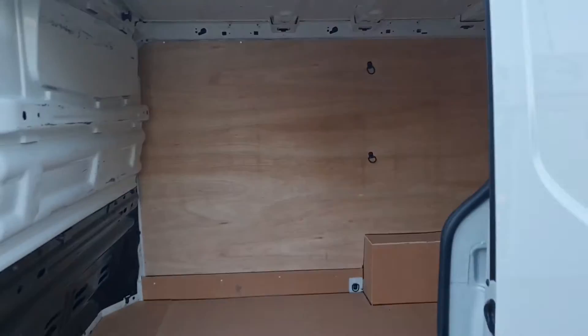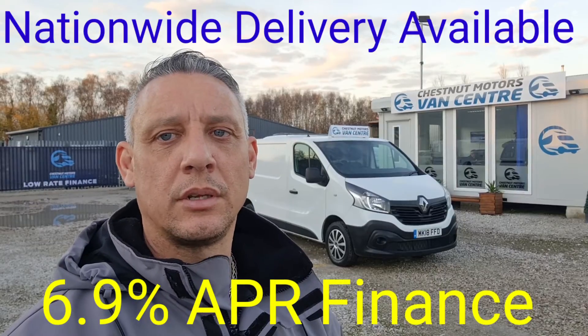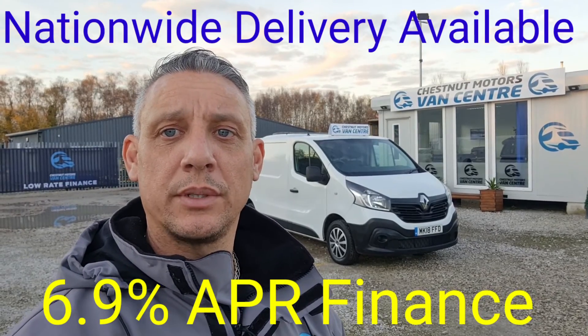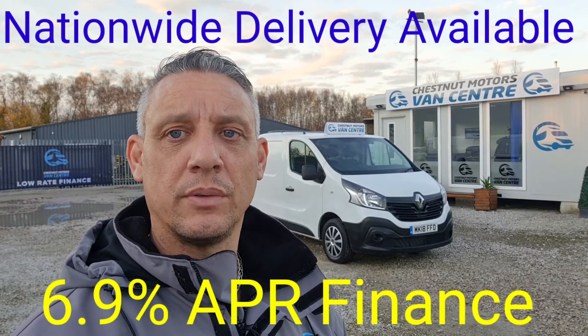Exactly what you want. So there you have it guys — 2018 Renault Traffic, Euro 6 compliant. It's going to come with a new MOT and a full service. Finance and nationwide delivery also available.